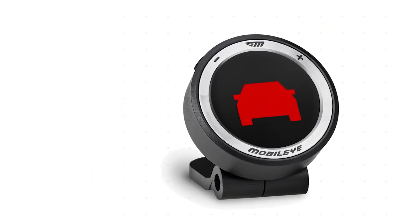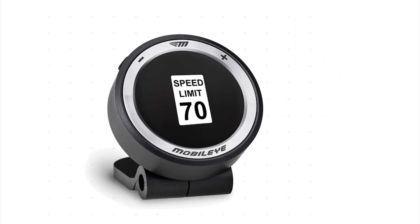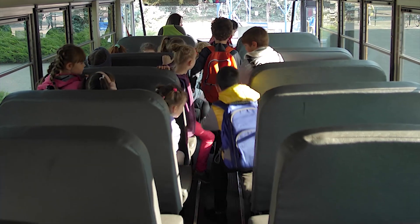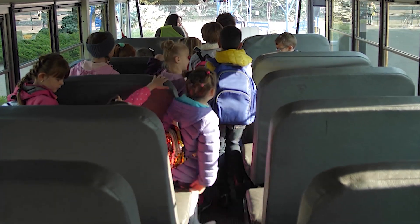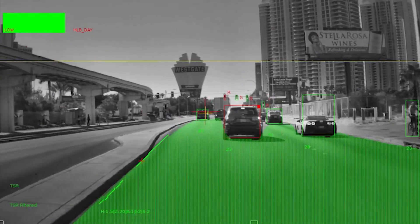the Collision Avoidance system sends a series of audible and visual alerts that help reduce the risk of collisions by deterring bad behaviors such as distracted driving. This is especially important when children are loading and unloading from a school bus.